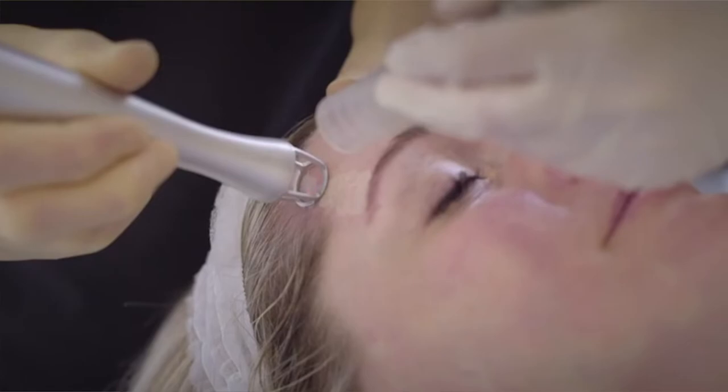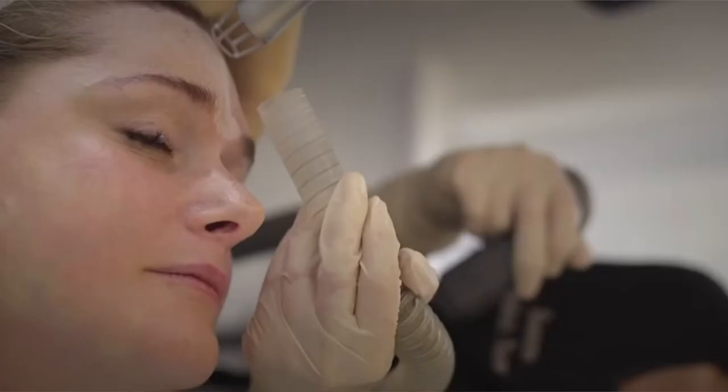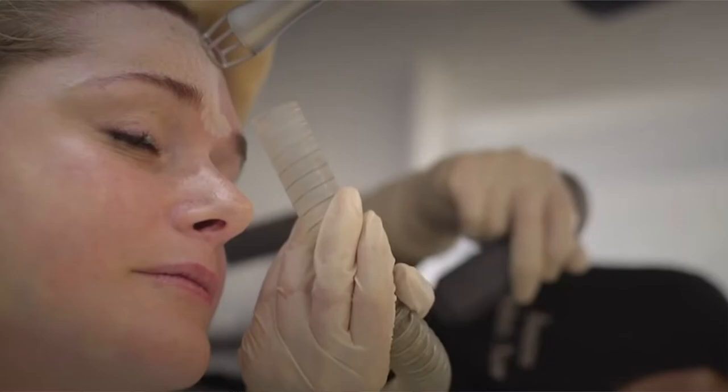The Diamond plan also includes a level 2 fractional CO2 resurfacing, which is really the gold standard for resurfacing the skin on the face to improve sun damage, to peel away brown spots, and to tighten the skin.